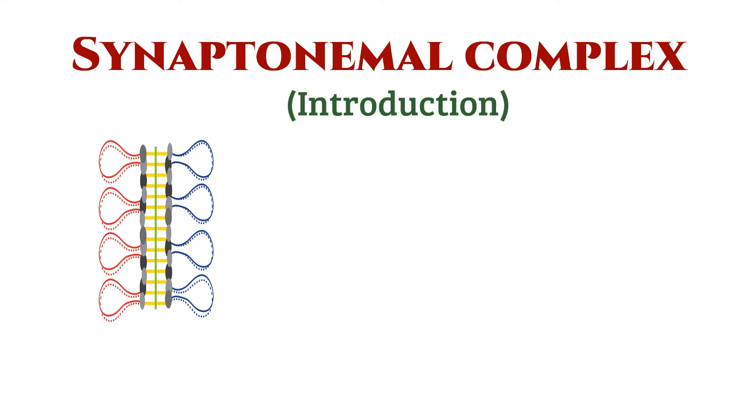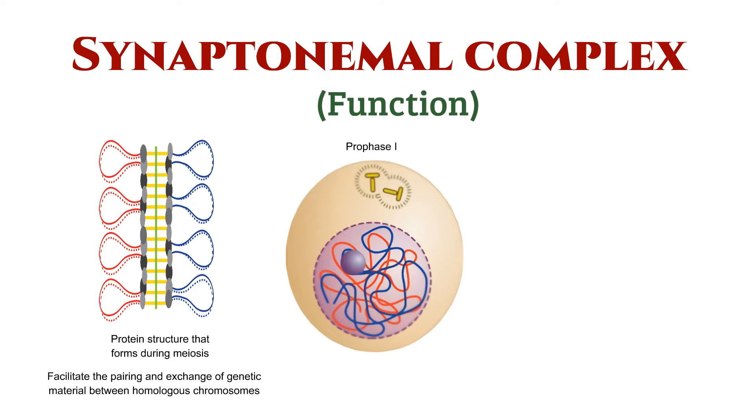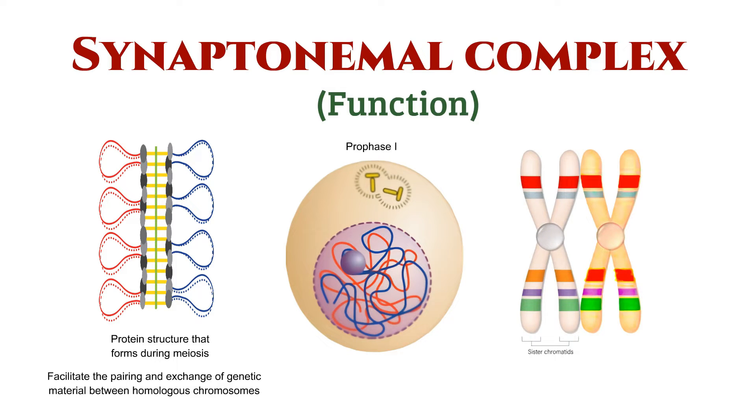But what exactly is it? The synaptonemal complex is a protein structure that forms during meiosis, specifically during the prophase I stage. Its primary function is to facilitate the pairing and exchange of genetic material between homologous chromosomes.